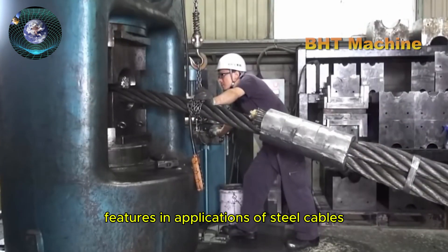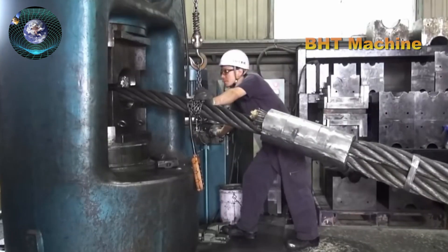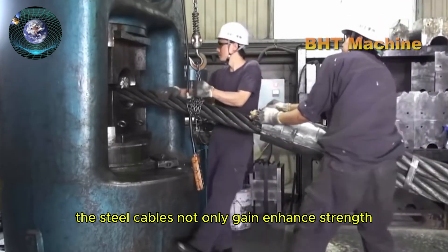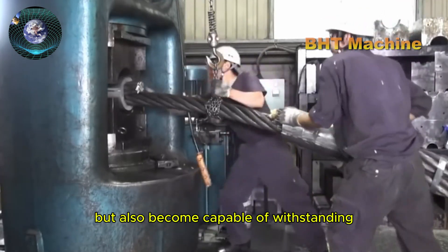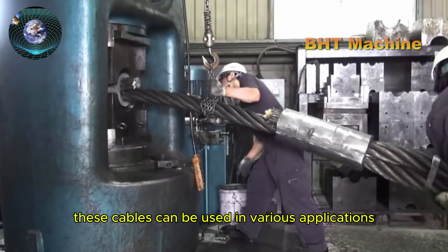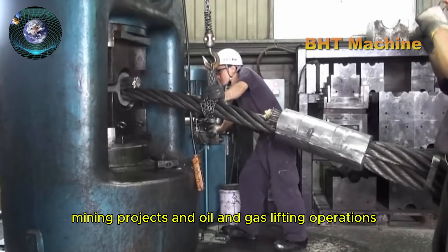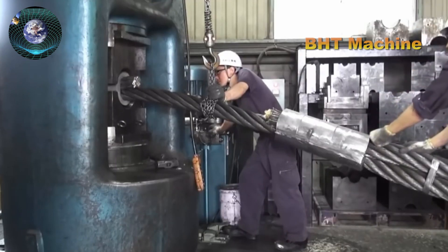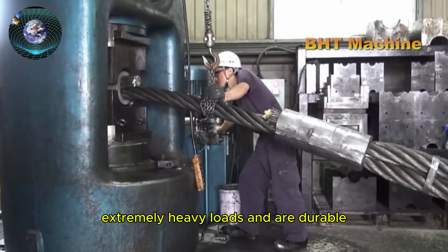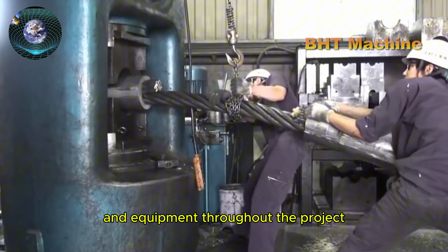After undergoing the swaging process, the steel cables not only gain enhanced strength, but also become capable of withstanding harsh working conditions. These cables can be used in various applications including lifting and construction, mining projects, and oil and gas lifting operations — all industries requiring cables that can bear extremely heavy loads and ensure safety for both personnel and equipment throughout the project.